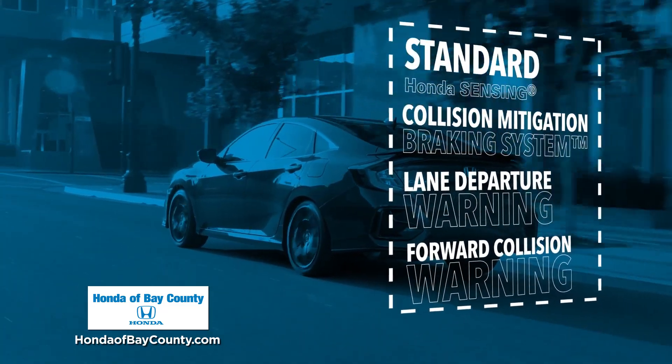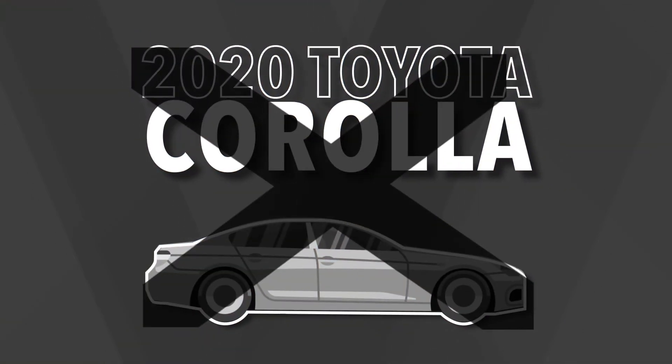The Honda Civic is safer with award-winning Honda Sensing Safety Technology. Corolla can't claim that.